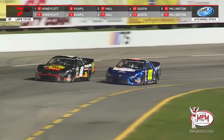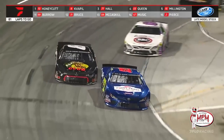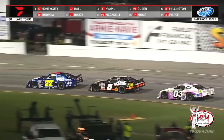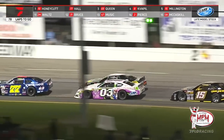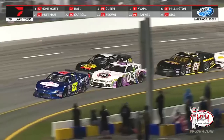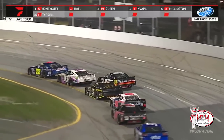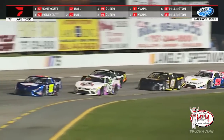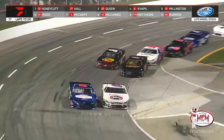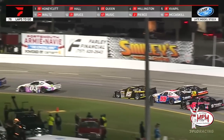Connor Hall goes to the inside for the 77. Battle for second working through three and four — the preferred line belongs to the 77 car. Connor Hall gets it back to second. The fight for second intensifies as Brendan Queen comes to the inside of Connor Hall — a bit of a late move on the 77. Hall tries to fight back, and the fans are on their feet to watch two Virginia natives, two hometown drivers, duke it out for the runner-up spot.